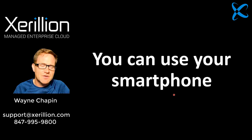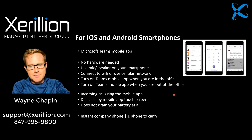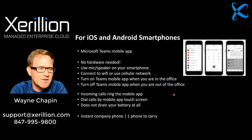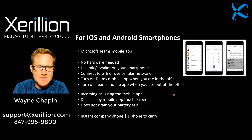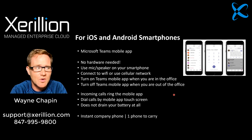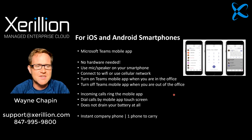I also want to show you using your smartphone. About a year ago, I had a prospect interested in the Microsoft phone system and they said, we have a lot of people in the field — can we just get the Microsoft phone system set up and have it through people's smartphones? Period. They weren't even going to use desk phones. And I thought, that's actually really brilliant.